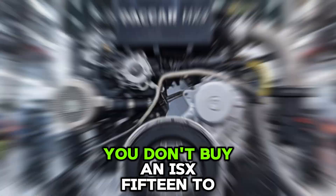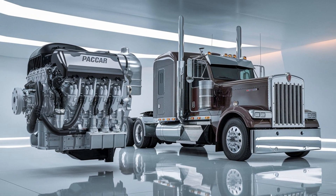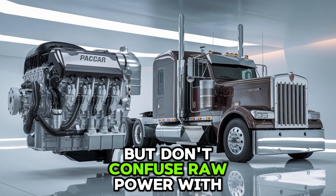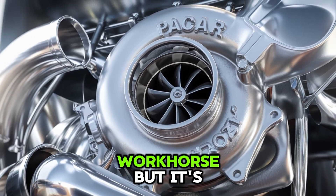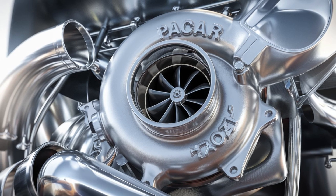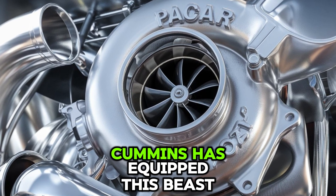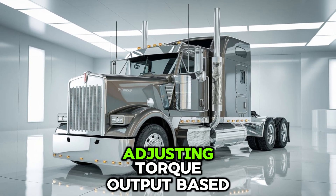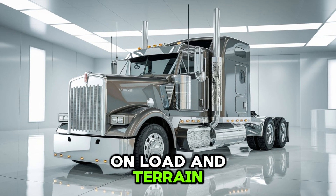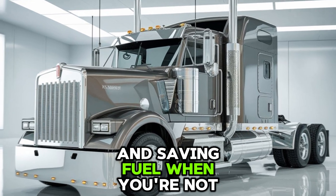Let's be honest — you don't buy an ISX-15 to save the planet. You buy it to haul like hell and make your delivery window. But don't confuse raw power with outdated tech. The ISX-15 might be a workhorse, but it's not stuck in the past. Cummins has equipped this beast with Smart Torque, adjusting torque output based on load and terrain, giving you more control when you're carrying heavy and saving fuel when you're not.